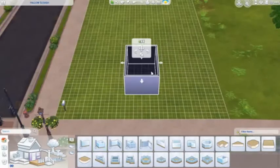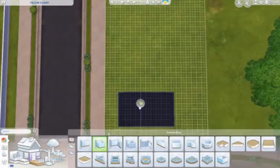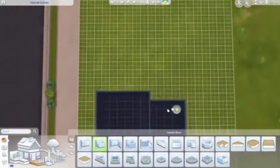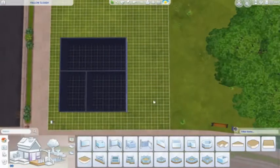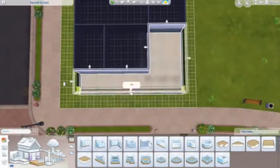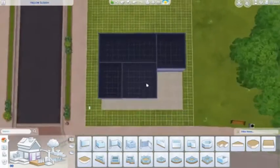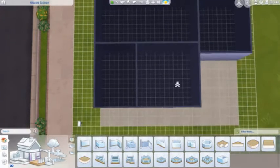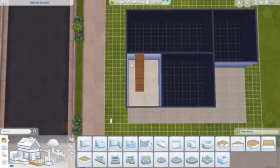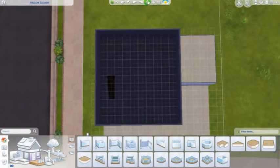Hi everyone and welcome back to another speed build! For this one I'm doing yet another build for my save file, which I've been doing a lot lately on my live streams. It's a simple house on a 30 by 20 lot on the Hollow Slow lot — that's how I pronounce it, anyway — in Willow Creek, across the street from the Goth house.